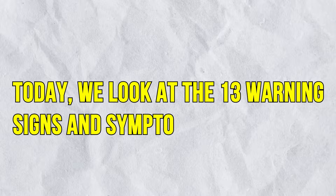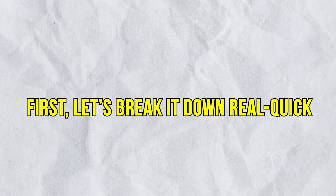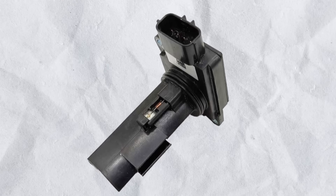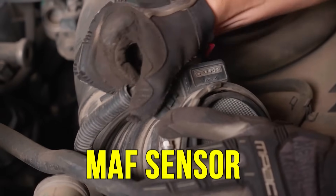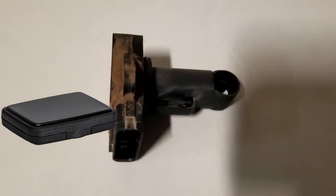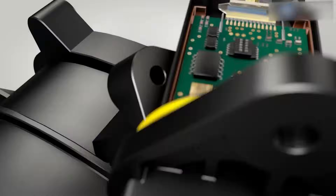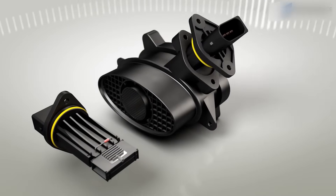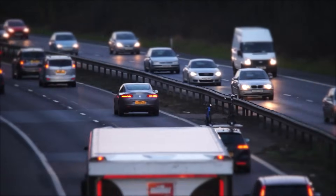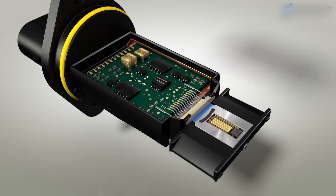Today we look at the 13 warning signs and symptoms of a bad mass airflow sensor. The mass airflow sensor, commonly known as the MAF sensor, is a small electronic device that may look like a small plastic box or a cylindrical insert with a wiring harness connected to it. It contains sensitive internal elements like a sensing wire or film, and is usually protected by a plastic or metal mesh. Most modern vehicles use a digital or hotwire design, which is compact and highly responsive.